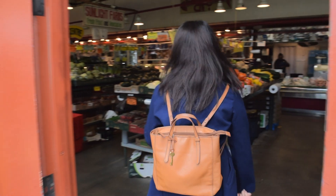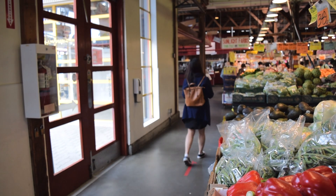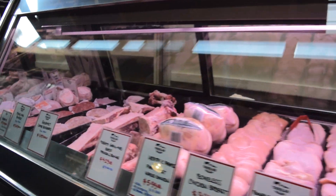Today I'm going to share with you some of my favorite shops here and hopefully encourage you to come here and enjoy all the awesomeness this place has to offer.